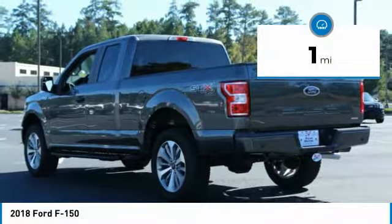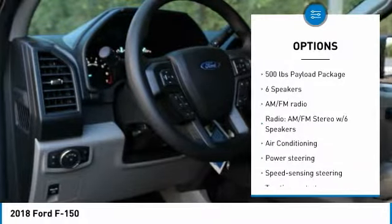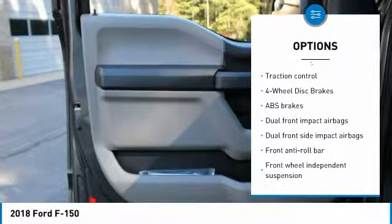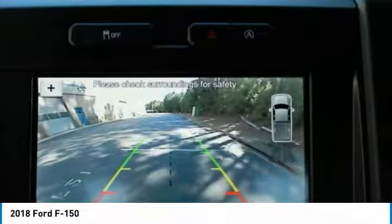This vehicle has less than 100 miles. Here are some of this vehicle's great options: traction control, air conditioning, dual airbags, power steering, four-wheel disc brakes, compass, electronic stability control, brake assist, tachometer, and tilt steering wheel.